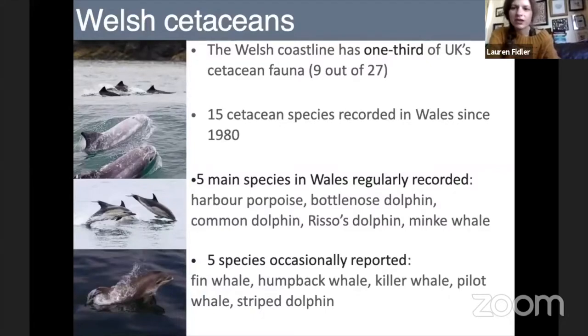First off, we'll start with some general information about what cetaceans can be seen around the Welsh coastline. Wales is an extremely good place to be able to see dolphins and also some larger whale species. In fact, the Welsh coastline has about one-third of the UK cetacean fauna — that's nine out of 27 species that have been seen in the UK. Overall, we've had 15 cetacean species recorded in Wales since 1980, and there are five main species that have regularly been recorded.